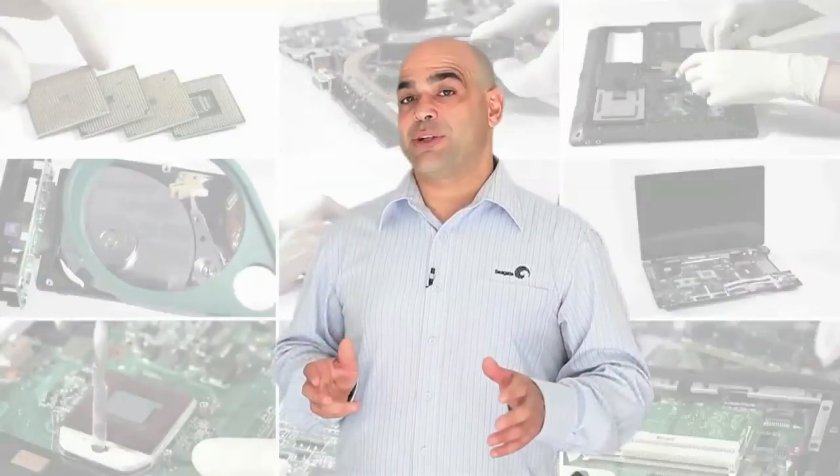So not one technology fits all. Your particular storage needs, performance, and budget will determine which drive is right for you.